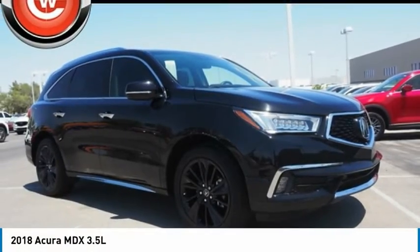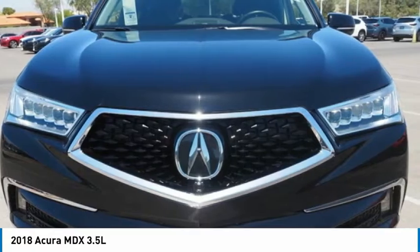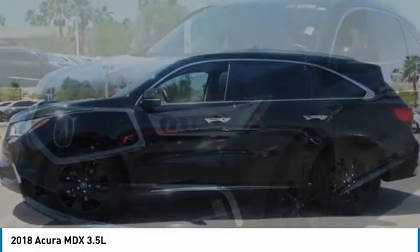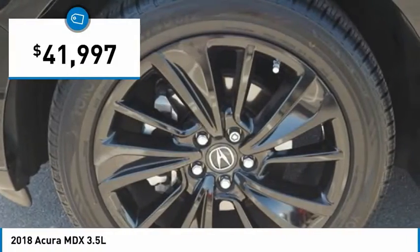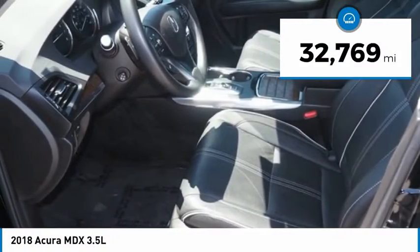Take a look at the 2018 MDX. The Acura MDX is a wonderful choice if you're looking for a mid-sized luxury crossover SUV, thanks to its high safety scores, a strong engine, all-around utility and capable handling, and is priced below $45,000. This vehicle has less than 35,000 miles.